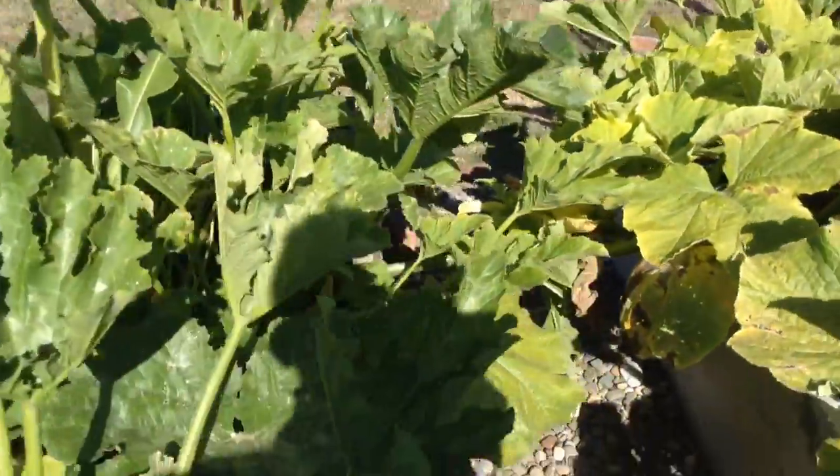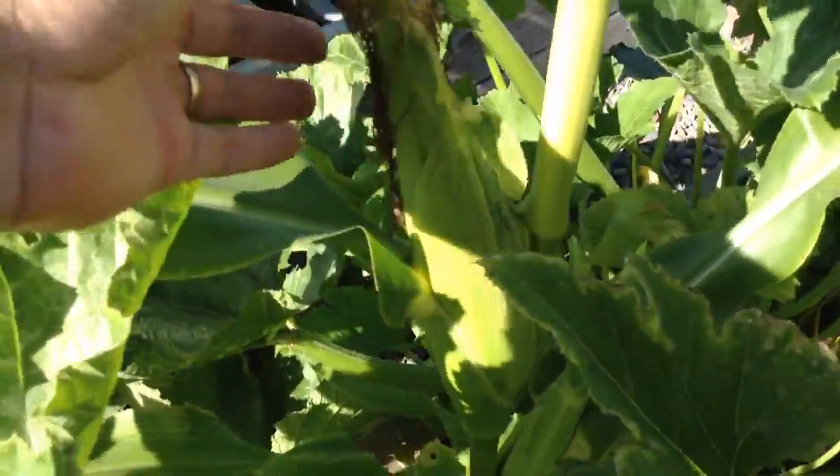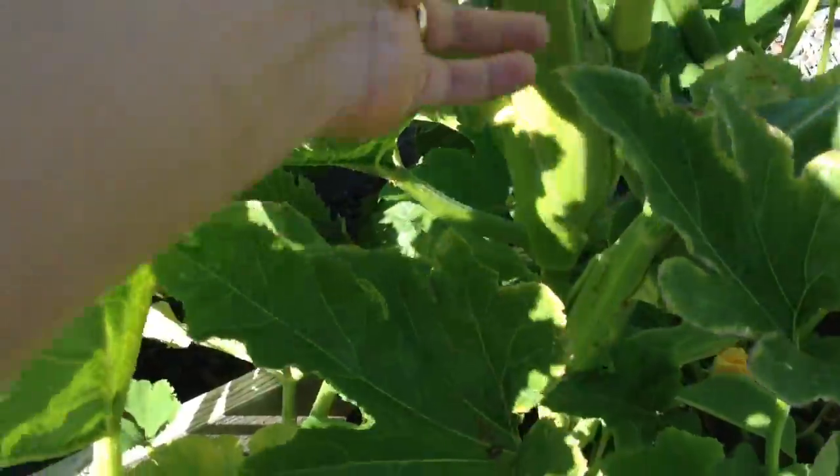Our corn is growing - look at this little corn right here. Looks like another one growing on the side there.